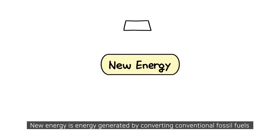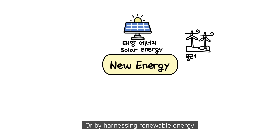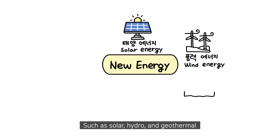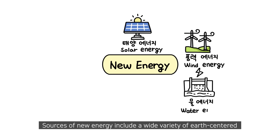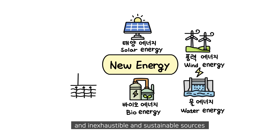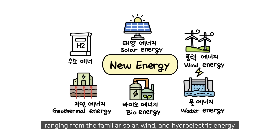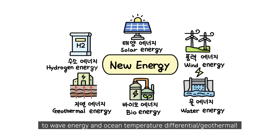New energy is energy generated by converting conventional fossil fuels or by harnessing renewable energy such as solar, hydro, and geothermal. Sources of new energy include a wide variety of earth-centered, inexhaustible, and sustainable sources ranging from the familiar solar, wind, and hydroelectric energy to wave energy and ocean temperature differential geothermal.